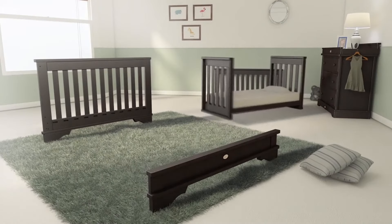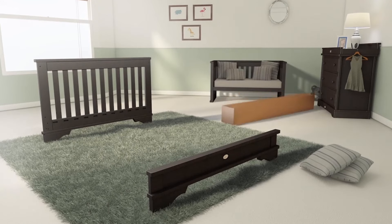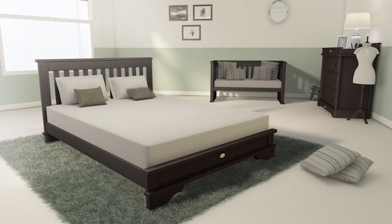Our innovative Convertible Plus technology ensures a longer lifespan and provides great value. As well as transforming into a toddler bed, the Eton Convertible Plus can easily transform into a full adult-sized double bed and cosy sofa at the same time, using an additional conversion kit sold separately.